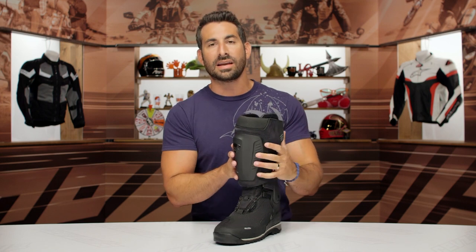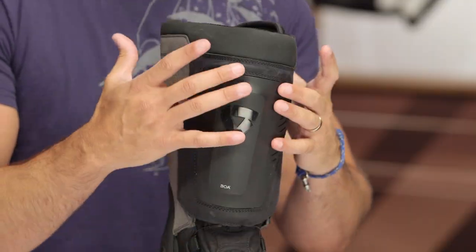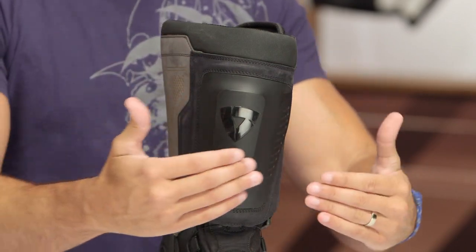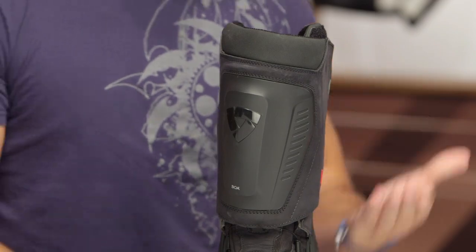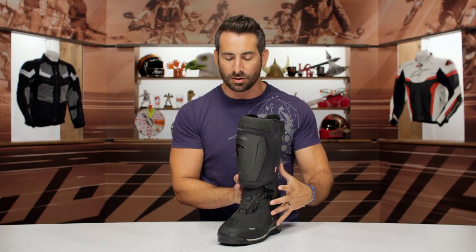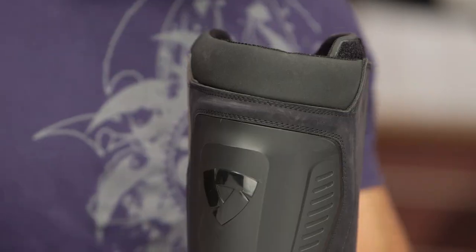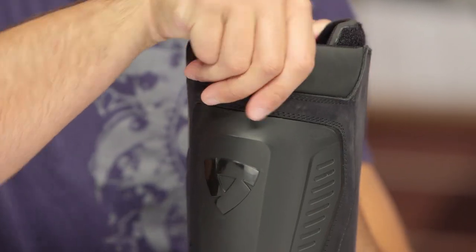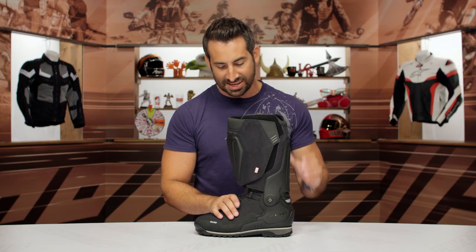Moving up the front of the boot, we have this nice big TPR hard part protecting the shin. Shins are totally prone to impact from foot pegs — it's a very common injury, especially in the off-road world when you put your foot down. So they beef that up. On the inside, behind all of this, you're going to have C-Soft armor from Revit, which is their CE Level 1 armor on the back of the shin and around the ankle cockpits, on the insides of this DSF system.